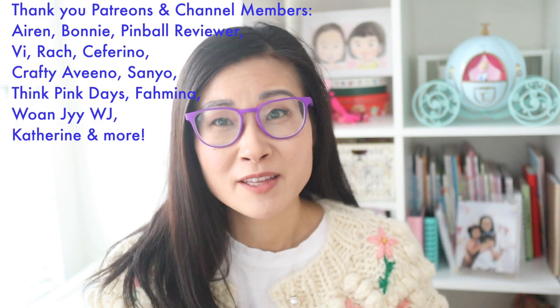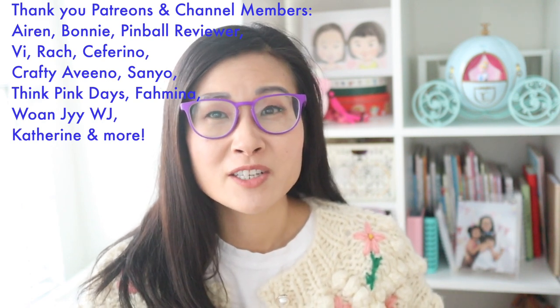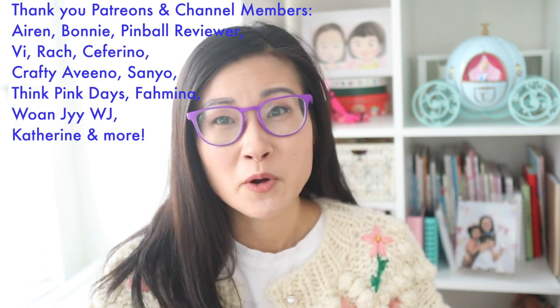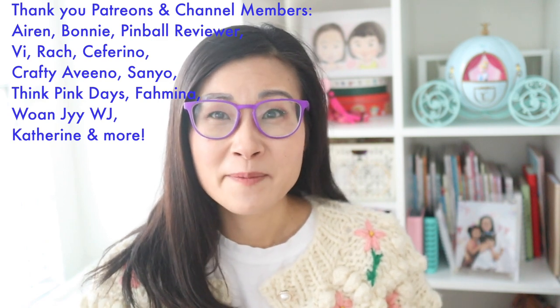If you guys enjoyed that, make sure to check out these playlists. As always I want to give a big thank you and shout out to my Patreons and channel members — thank you so much for supporting me, I really appreciate it. Anyway, I'll talk to you next time. Bye!